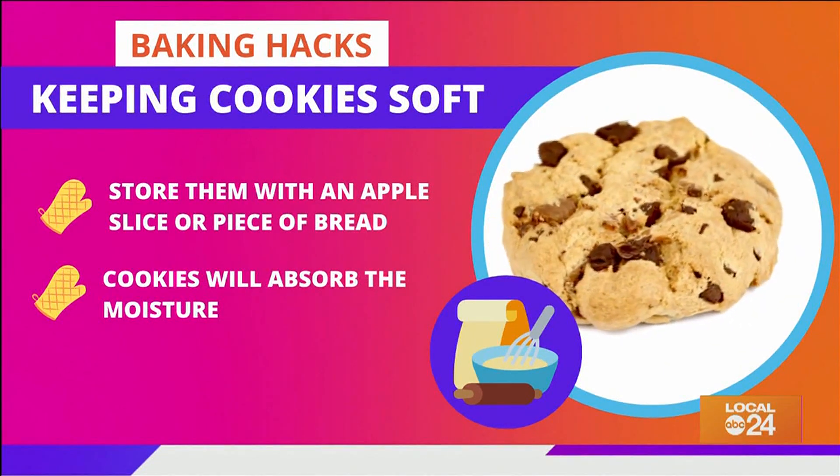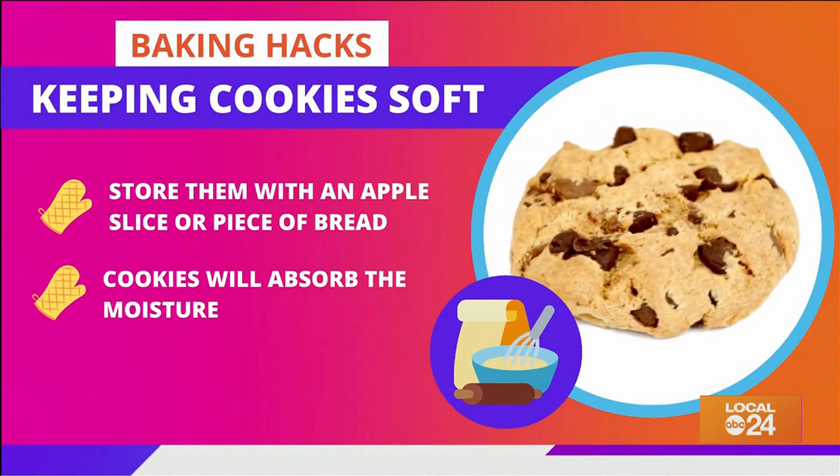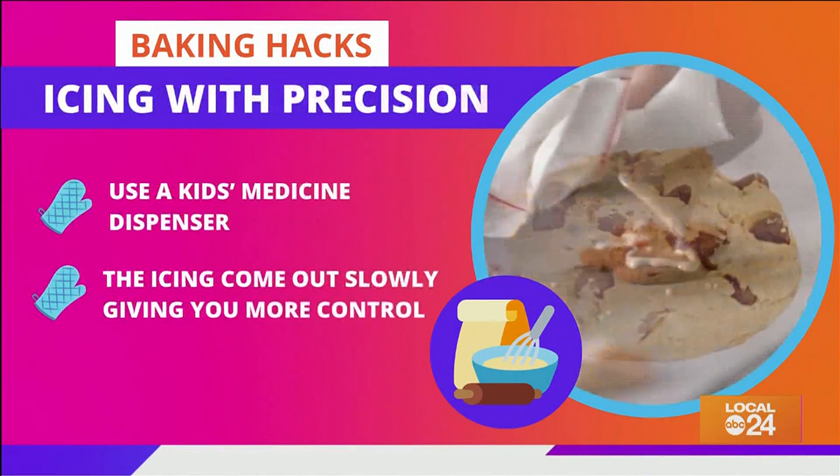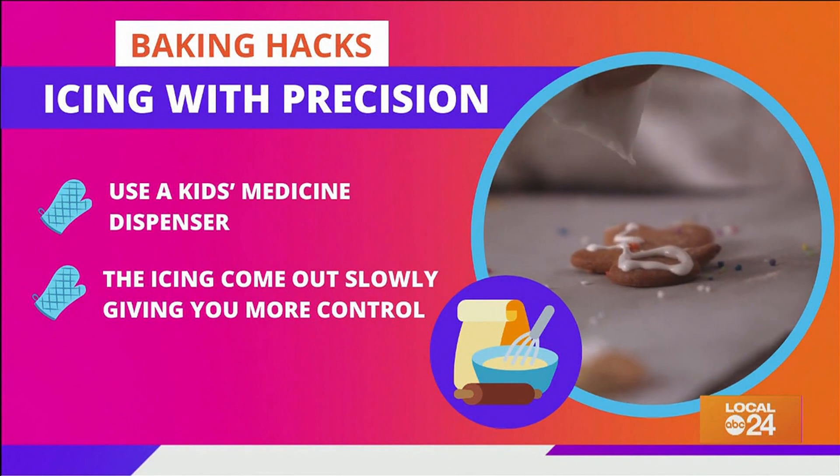To keep your cookies soft and fresh, store them with an apple slice or a piece of bread. The cookie will absorb the moisture to keep it fresh and soft.